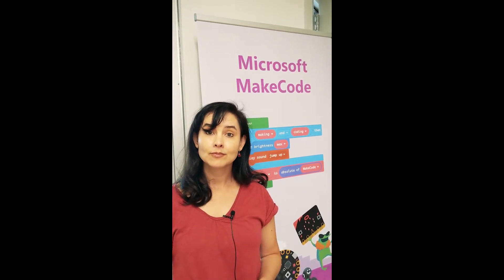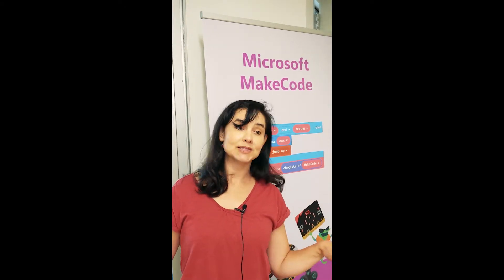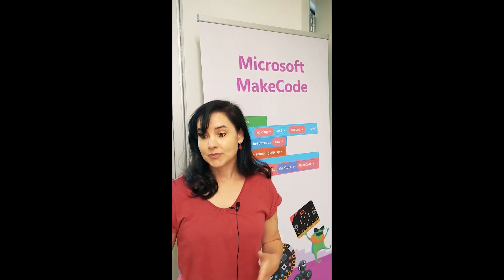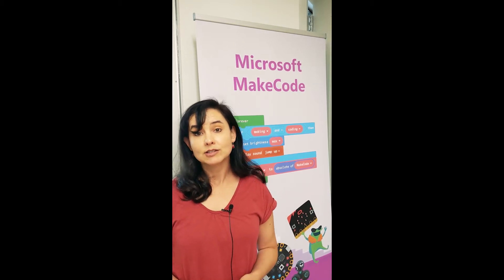Do you think you need a college degree, or can some students master this in high school and take it into the business sector? Absolutely. Technology is going to infuse pretty much every single job occupation, not just in the technology industry. And that's why even if you're going to become a medical doctor or a mechanic, having some understanding of how computers work and how computing systems work in general is only going to help you.